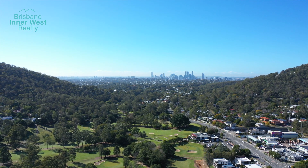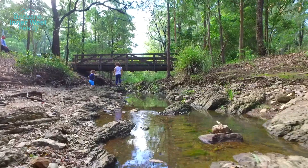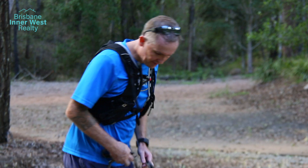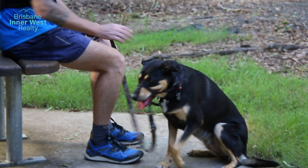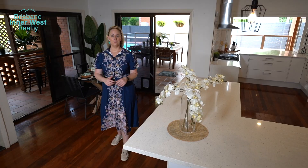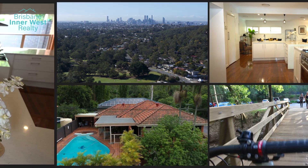Located at the Ashgrove end of the Gap, Barkala Street benefits from easy access to everything this natural corridor has to offer. Those that love the outdoors can get your fix from the nearby bushwalks to JC Slaughter Falls, not to mention the other great amenities the Gap has to offer. With the city less than 30 minutes away, the choice in location is obvious.